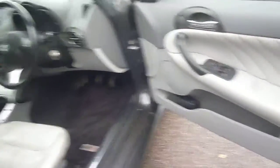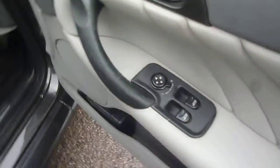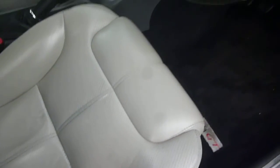Into the vehicle. The driver's door card is good, with just a little bit of wear around the handles as you would expect. On the upholstery, we just have some very small holes and some wear to the bolster.